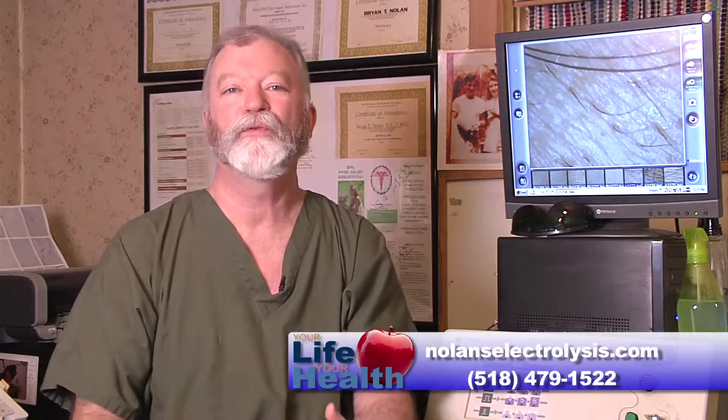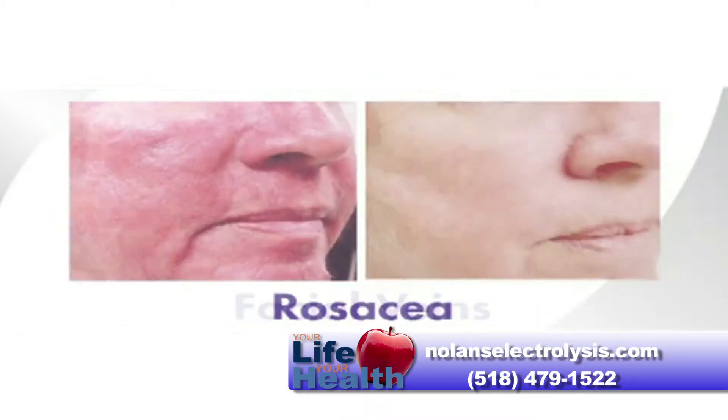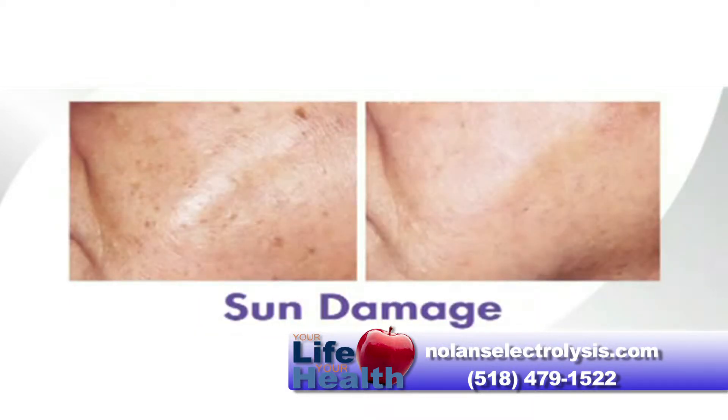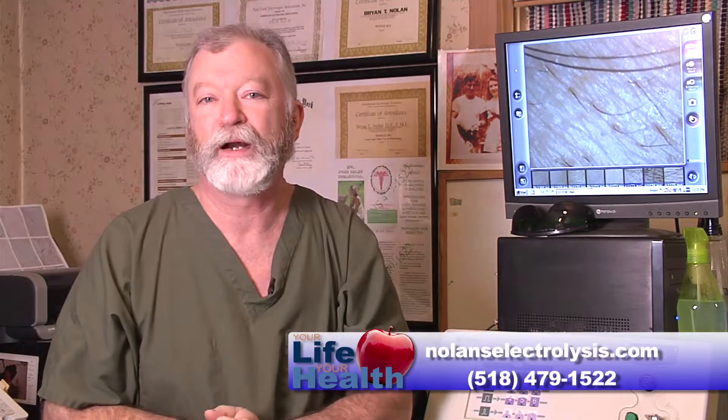You can expect from the treatments to have an improved outlook on your entire life. The looks that were bothering you — whether it be the solar damage or the hair on the face — I've seen so many patients come in with their heads down to shade and shadow whatever it is they didn't want people to see.